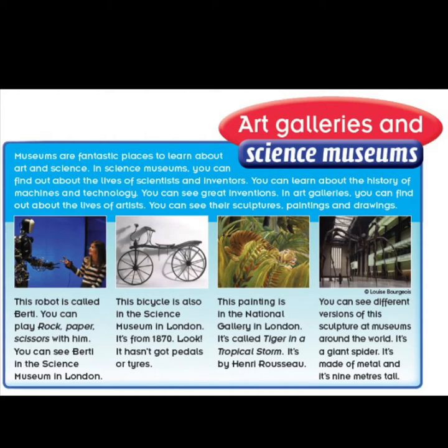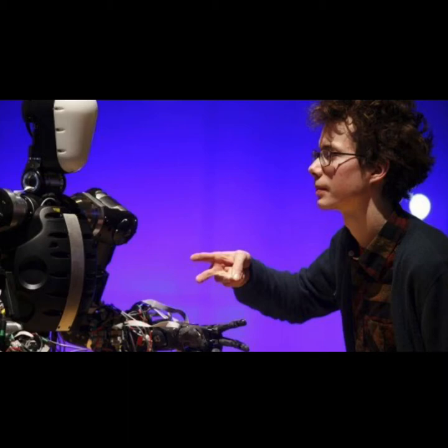In art galleries, you can find out about the lives of artists. You can see their sculptures, paintings and drawings. This robot is called Bertie.